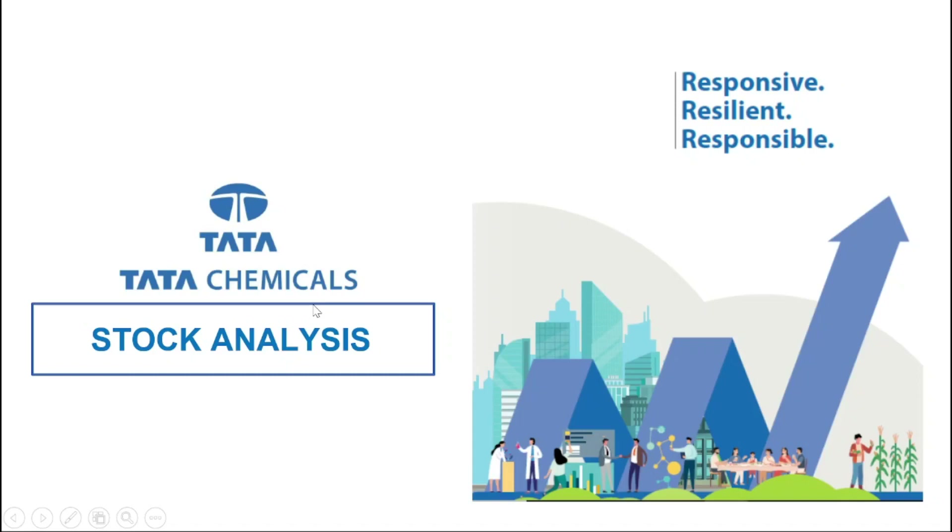Hello guys, today we will analyze one stock from the Tata Group. The name of the stock is Tata Chemicals. Many of you might already know about this company, and some of you might even be holding it in your portfolio. But let us study this company in detail to have a complete understanding.